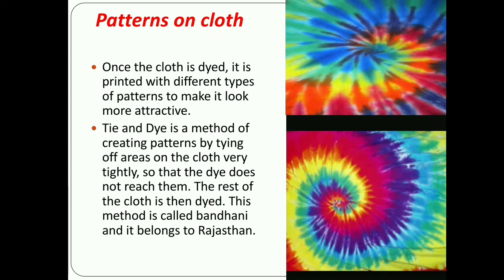Next is patterns on clothes. Different colors make different patterns on clothes. Once the cloth is dyed, it is printed with different types of patterns to make it look more attractive. The first method is tie and dye. Tie and dye is a method of creating patterns by tying areas on the cloth very tightly so that the dye does not reach them. The rest of the cloth is then dyed. This method is called Bandhani and it belongs to Rajasthan.